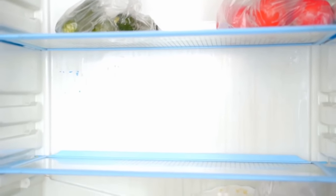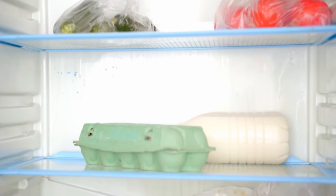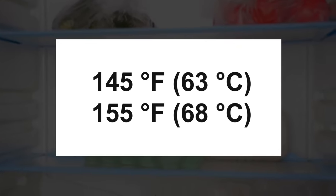Keep ready-to-eat foods that need little to no cooking at all on the first fridge shelf. Then organize the rest of your shelves by cooking temperature. In this scenario, eggs would go on the third or fourth shelf, as they cook between 145 and 155 degrees Fahrenheit.